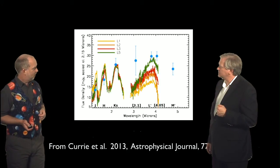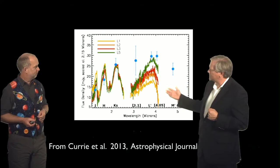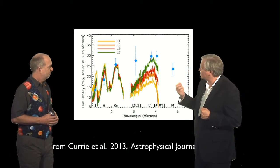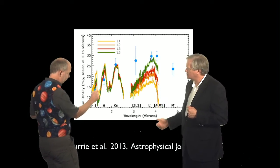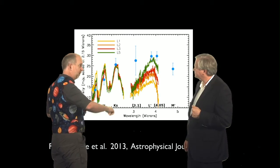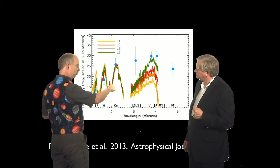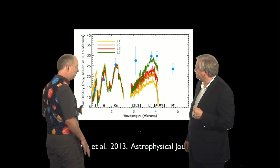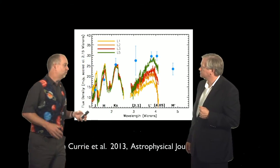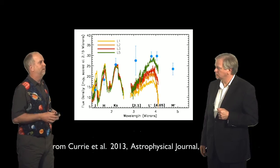So if we look at that planet and see what its spectrum looks like, it has these features which again suggest clouds. The blue points are the actual data for Beta Pictoris. These different coloured lines are spectra of brown dwarfs. And what you can see is they don't actually do a very good job of fitting it. So once again, what you need here is some clouds to bring this up and give it a flatter spectrum. We seem to be seeing a trend that these things are cloudier than you expect from their temperature.